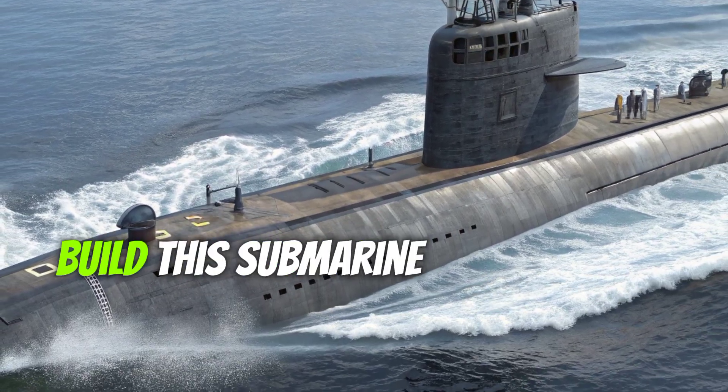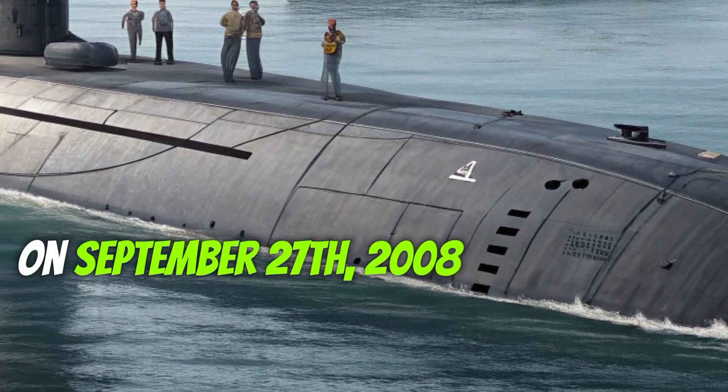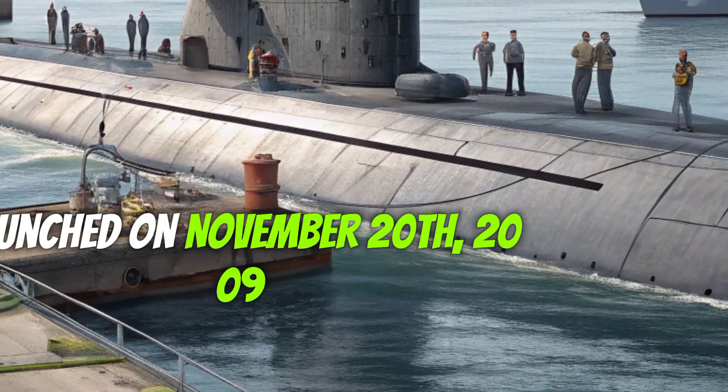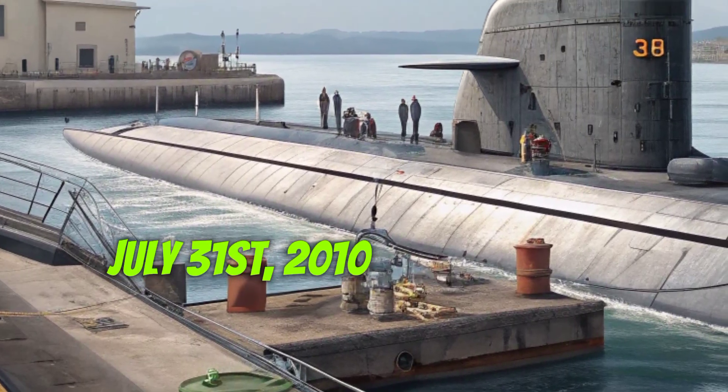The contract to build this submarine was awarded on August 14, 2003, and its keel was laid down on September 27, 2008. The submarine was launched on November 20, 2009, and officially commissioned into service on July 31, 2010.